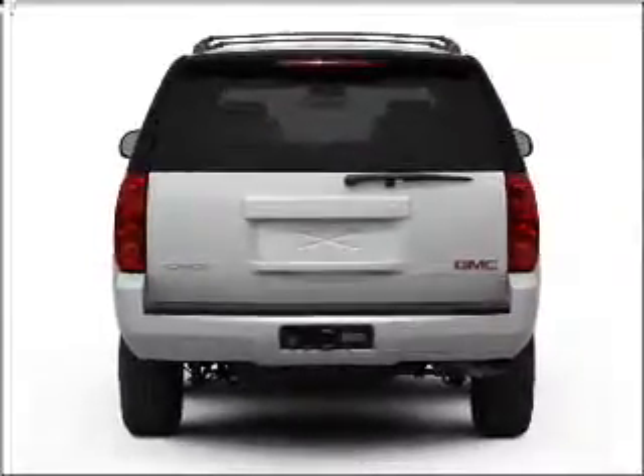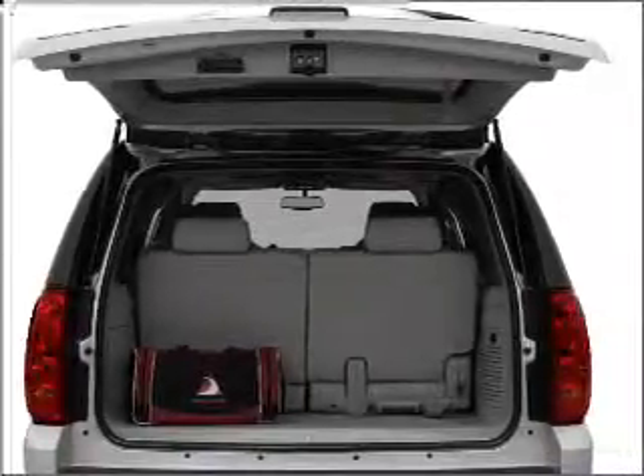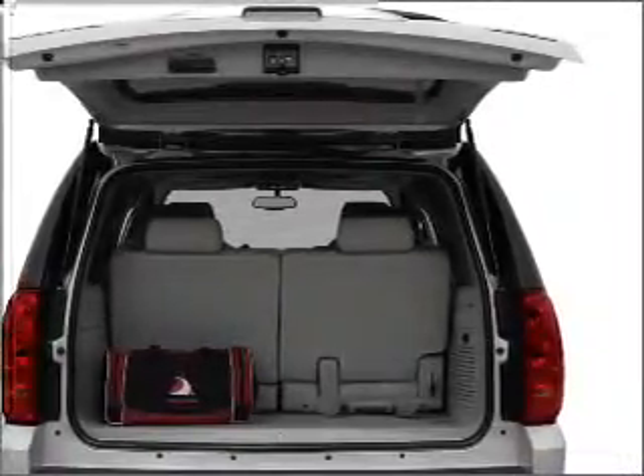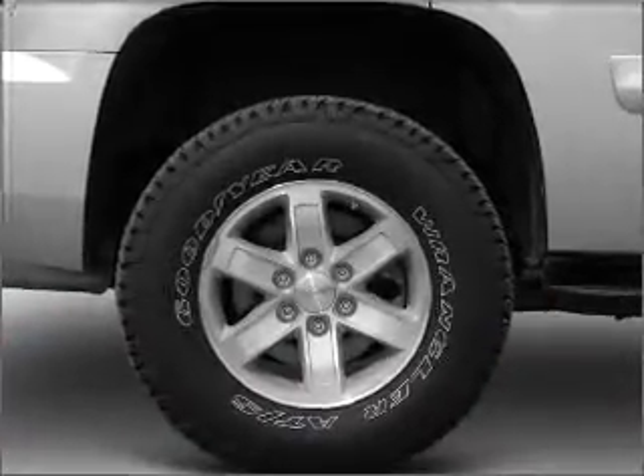Stand out from the crowd with premium wheels. Treat yourself to a premium sound system. Brake safely with the anti-lock braking system. He's always hot and she's always cold — solve this problem while driving with dual temperature controls. Memory settings are just one of the extras.